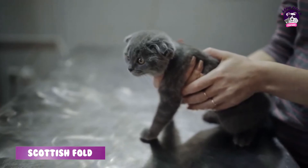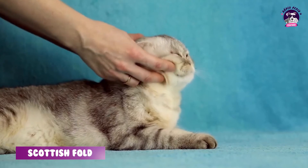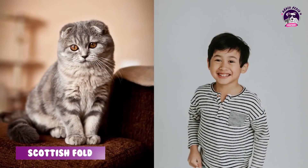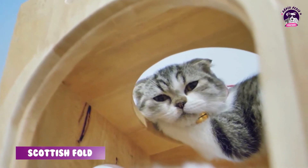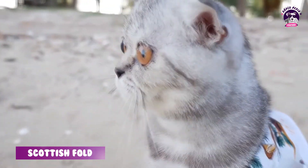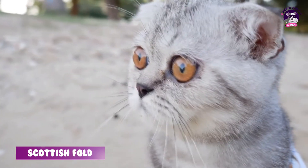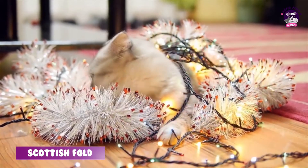Kedilerin dayanıklılığı oldukça iyi, bakımları kolay, insanlarla ilişkileri çok iyi, çocuklarla ve diğer evcil hayvanlarla da iyi geçinirler. Bu nedenle insanlar tarafından çok fazla tercih edilen bir kedi ırkıdır. Kulaklarından dolayı ayrı bir görünüm kattığı ve güzellik teşkil ettiği için de birçok kişi bu kedilerden sahiplenmek istiyor.